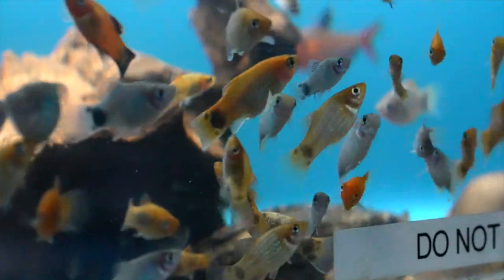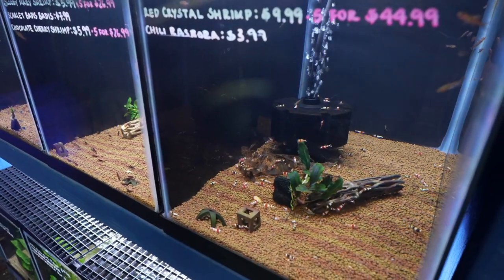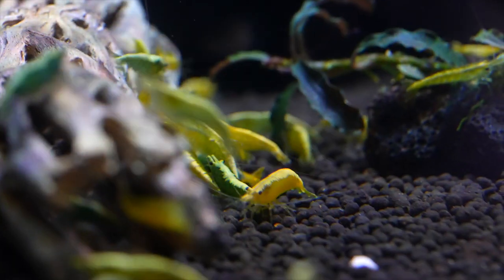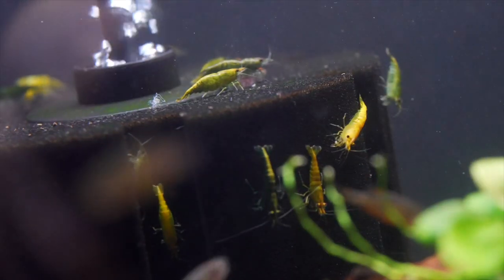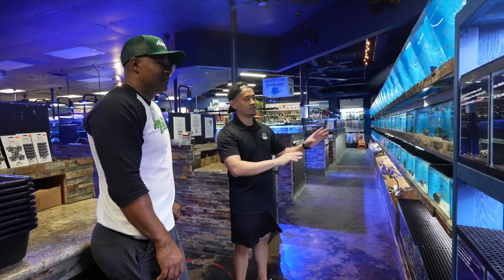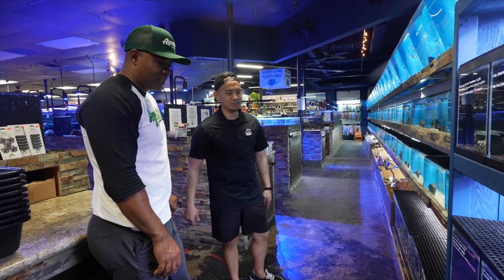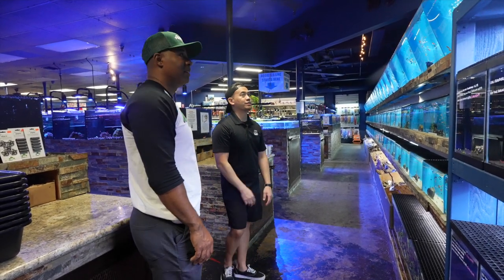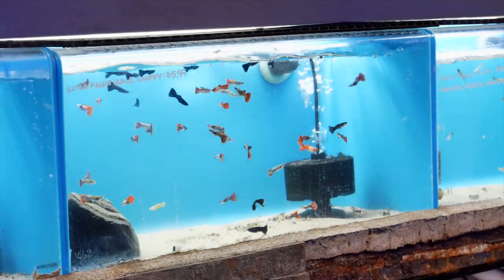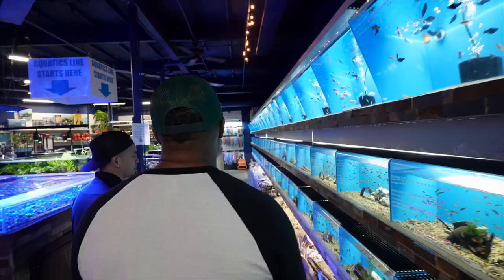This is the shrimp section. Has shrimp been big for you? Absolutely — it's been a big thing. We added this a few months ago; shrimp just got really popular. People like small tanks and they need a dedicated area. This is all freshwater. We start with communal fish, then semi-aggressive, then our aggressive systems. Multiple systems with multiple UV sterilizers — it splits up the fish pretty well.